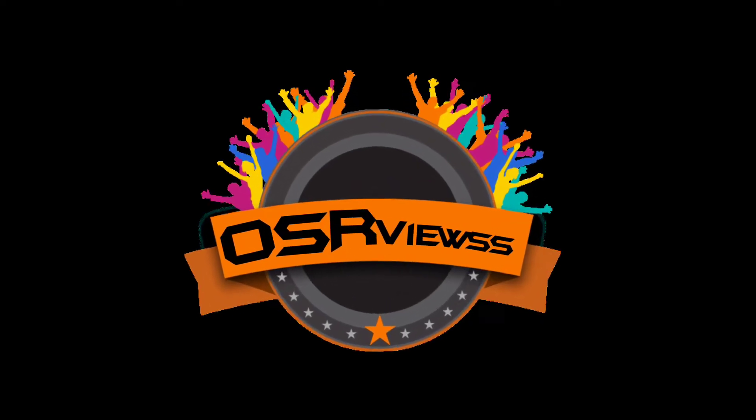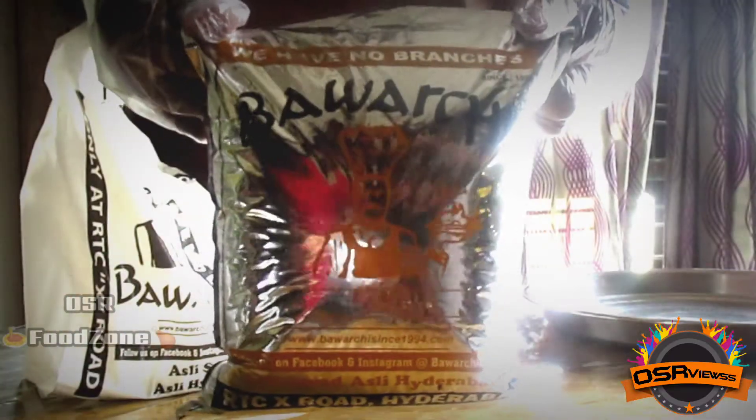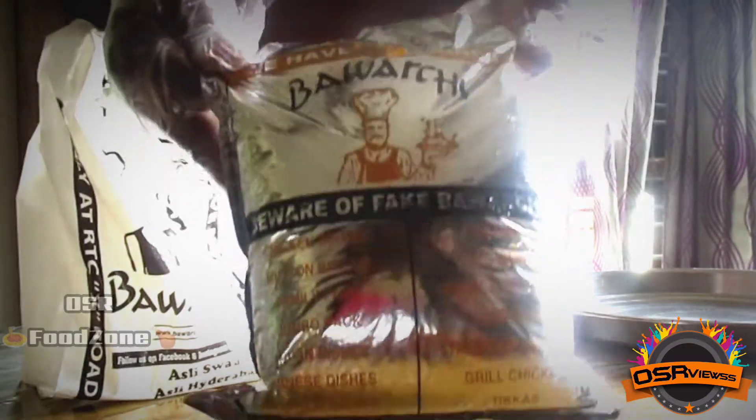Hello viewers, welcome back to OSF Views. In today's video I have bought a diet food from Bavachi Hotel, RTC Crossroad. To know how it is a diet food and what it is, watch this video completely.